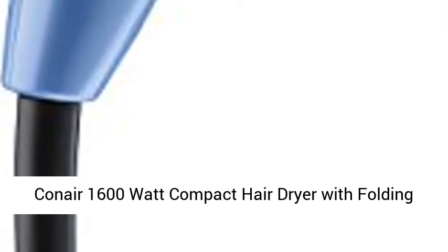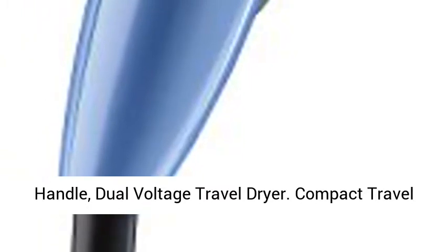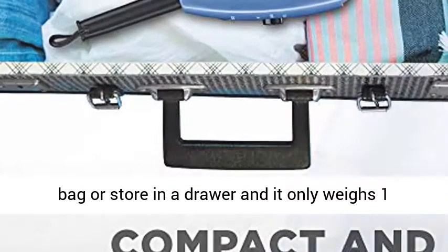Conair 1600 Watt Compact Hair Dryer with Folding Handle, Dual Voltage Travel Dryer. This lightweight travel blow dryer features a folding handle for compact storage, making it easy to pack in a suitcase or carry-on bag or store in a drawer, and it only weighs 1 pound.